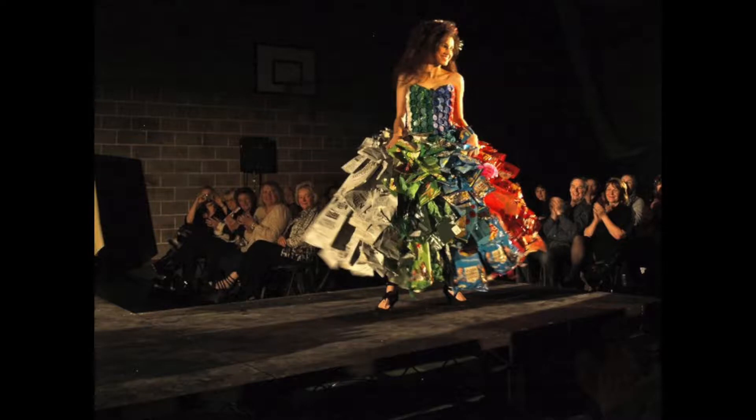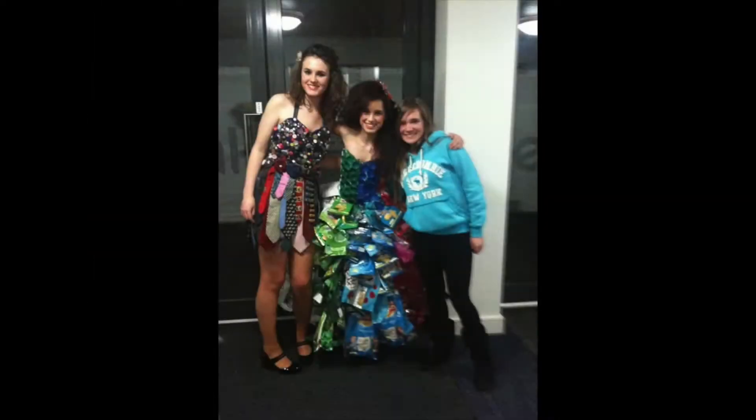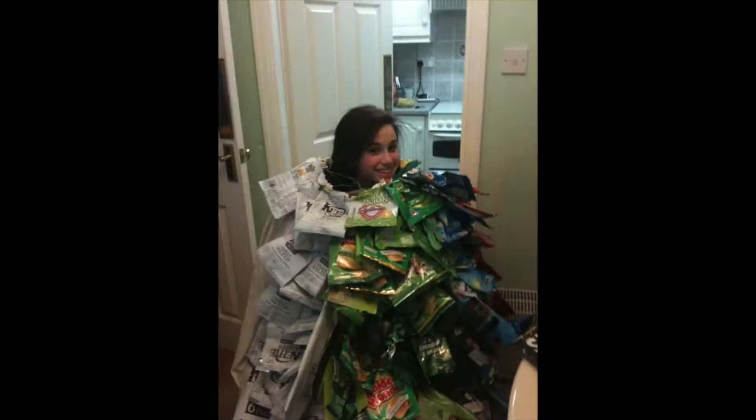The idea behind my design actually came from a past project of mine. When I was in school I entered an eco fashion competition. My dress won and I loved it so much, so I wanted to recreate it and adapt it to the plastic ocean rescue theme.